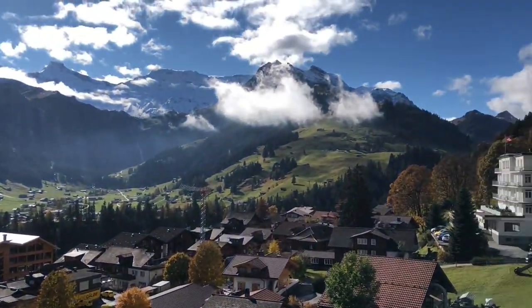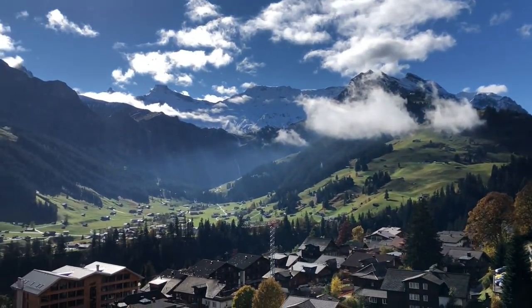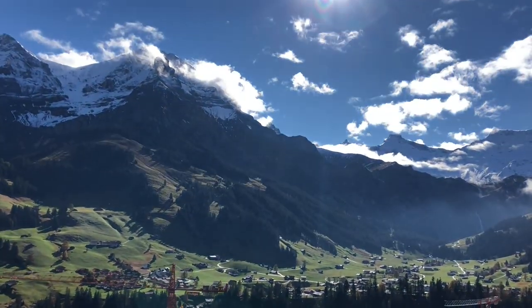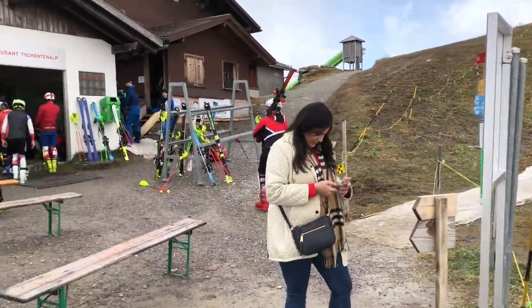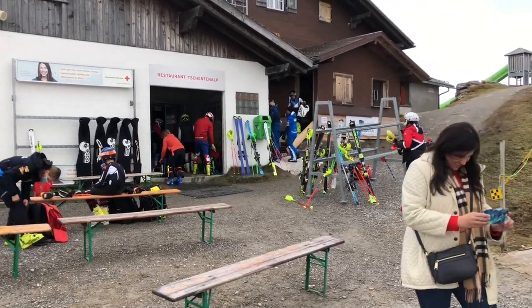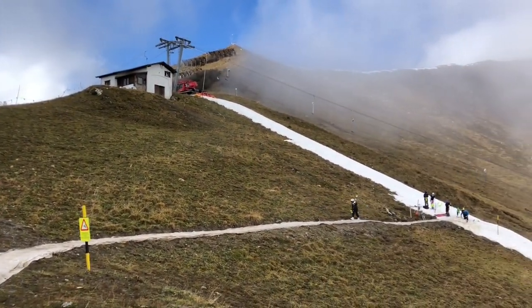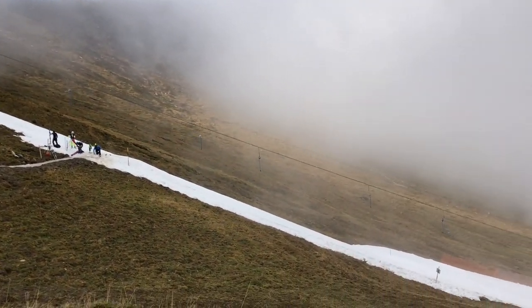It's already 1400 meters above sea level. We'll see how high it goes. So we are on the top of the Chetenalp and it's pretty funny — it's October and they've already put some snow down.